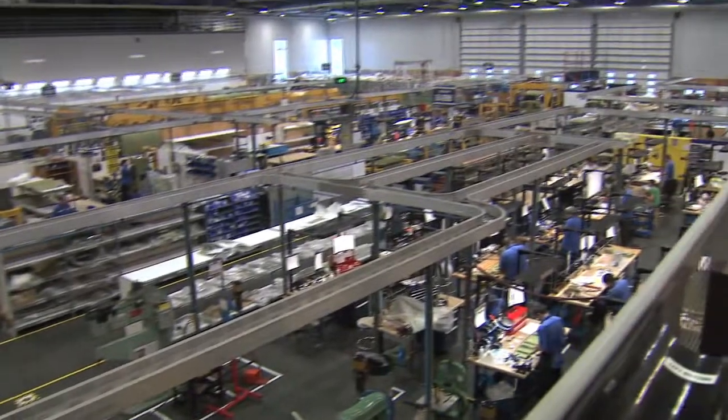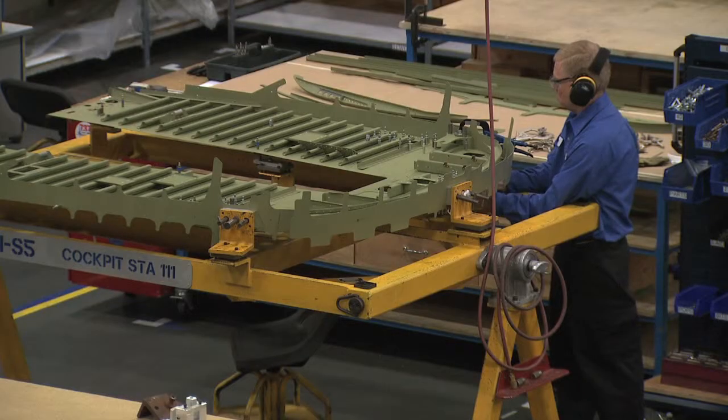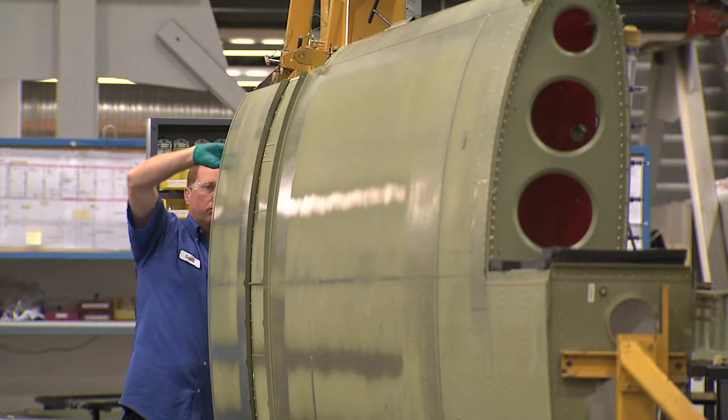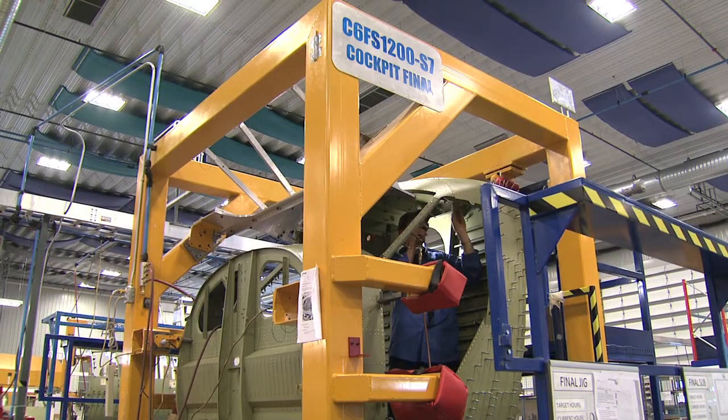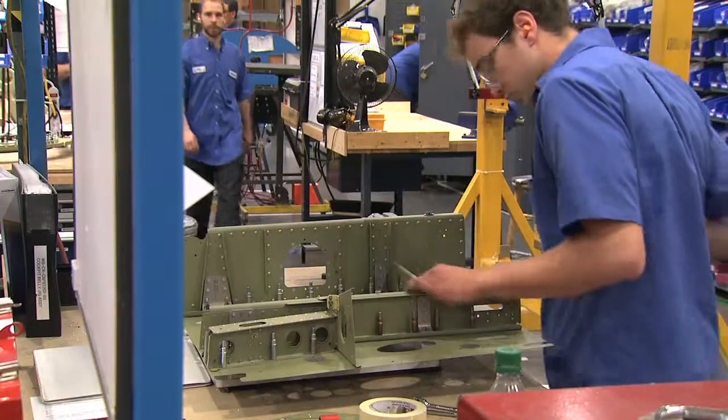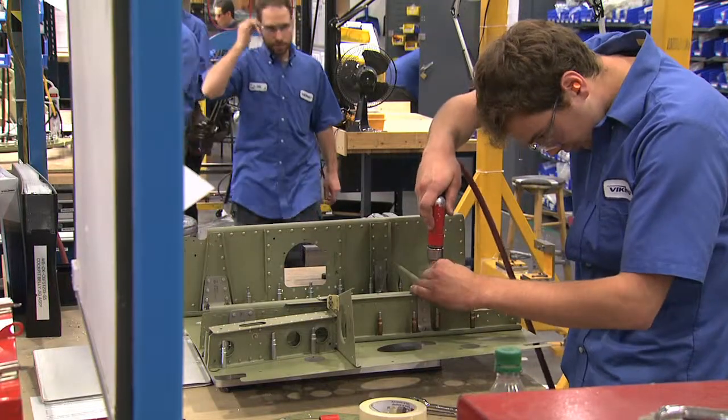Enter Viking Air, an aircraft parts maker from Western Canada that bought the original designs and started making Twin Otters again in 2008. They've sold 80 planes so far and are producing a new one every 10 days.